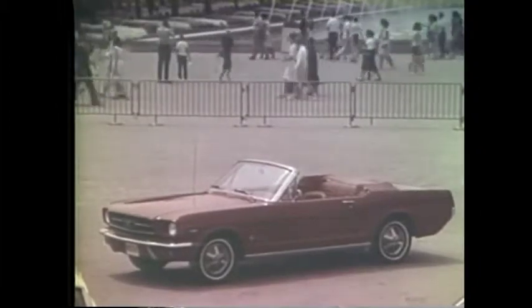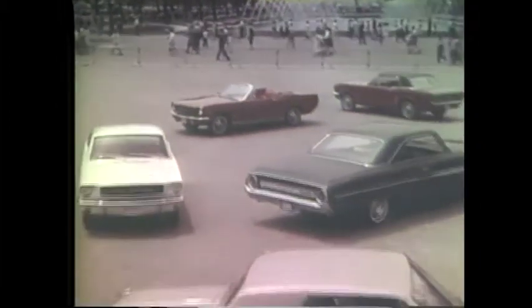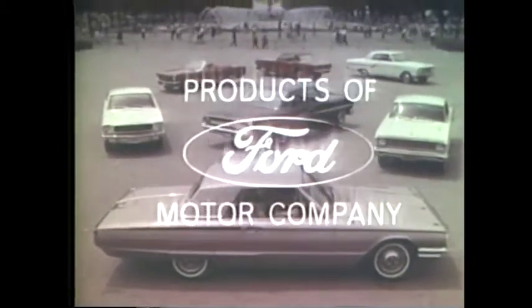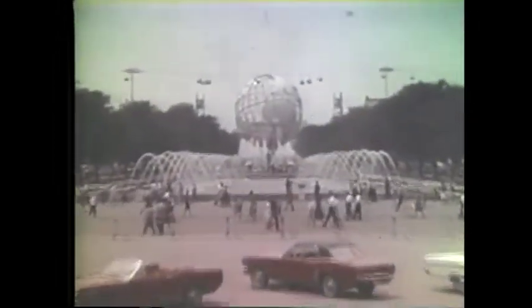Mustang is one of five great lines of cars at your Ford dealers. Test drive a Mustang, a Ford, Fairlane, Falcon, or Thunderbird now — when it's such a wonderful time to buy one. They're out of this world.